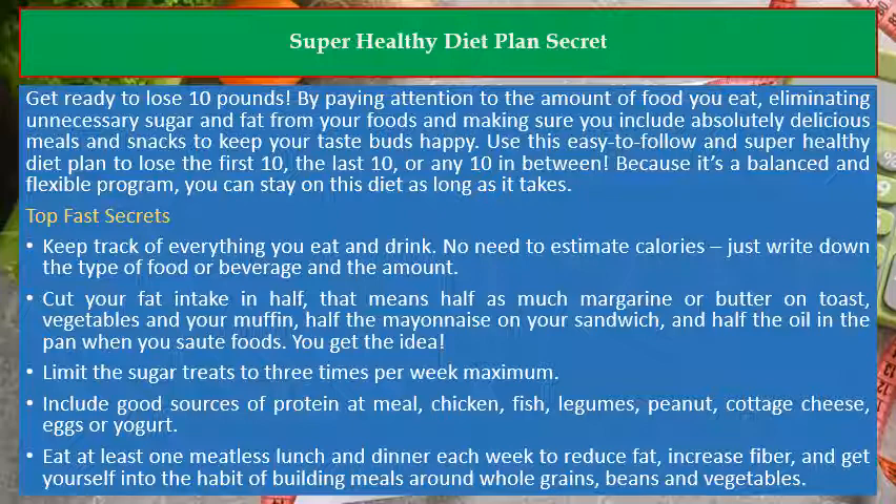Eat at least one meatless lunch and dinner each week to reduce fat, increase fiber, and get yourself into the habit of building meals around whole grains, beans, and vegetables.